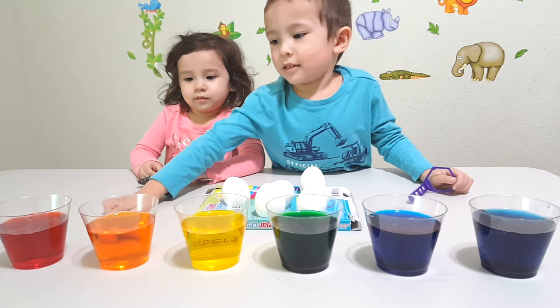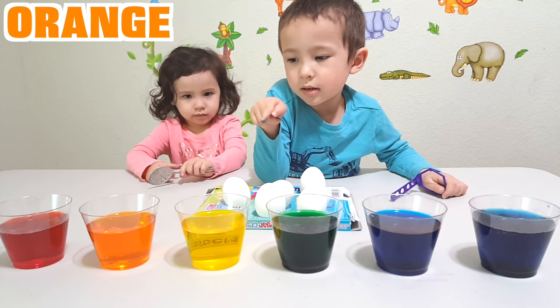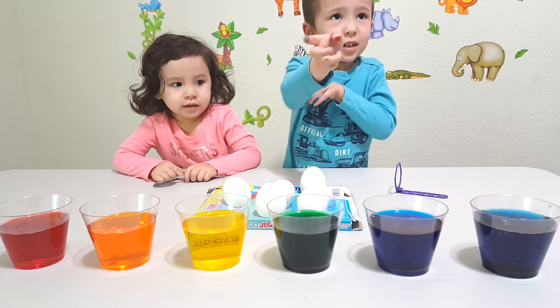Can you name all the colors of the dye? Yeah. This one's red, this one's orange, this one's yellow, this one's green, this one's blue, this one's purple. Yay!